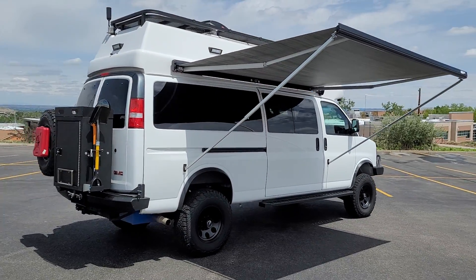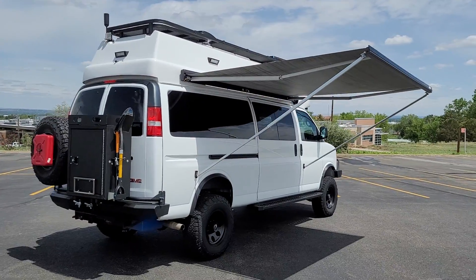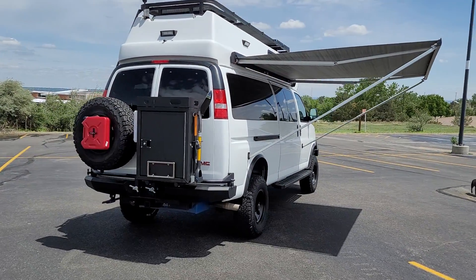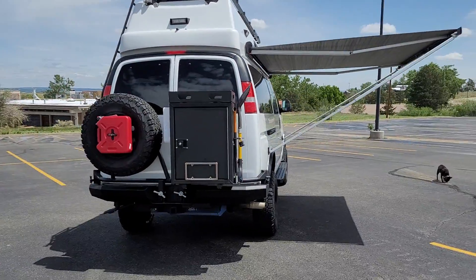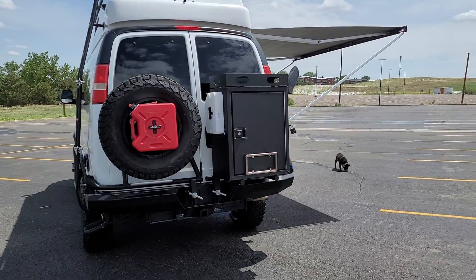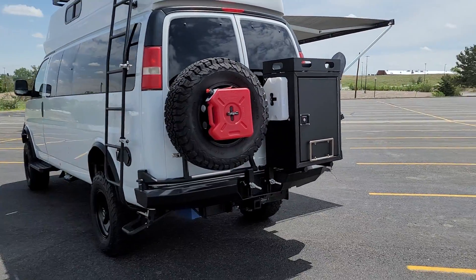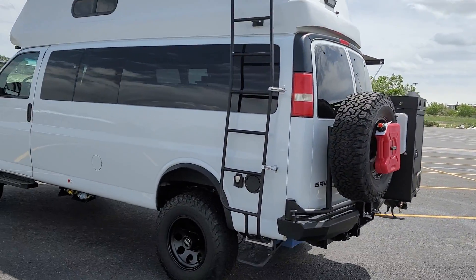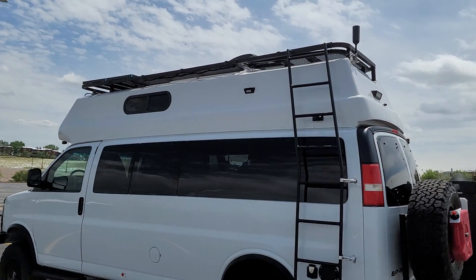This van has a 30-inch Fiberine Super Camper top on it, and basically everything around it has been built custom. It features our custom front bumper, rear bumper, full-size box, and we built a roof rack for it and a custom ladder.